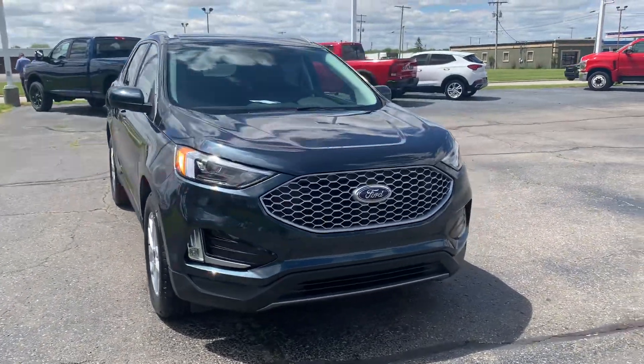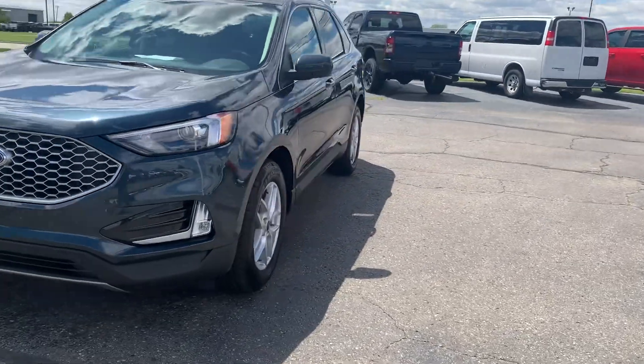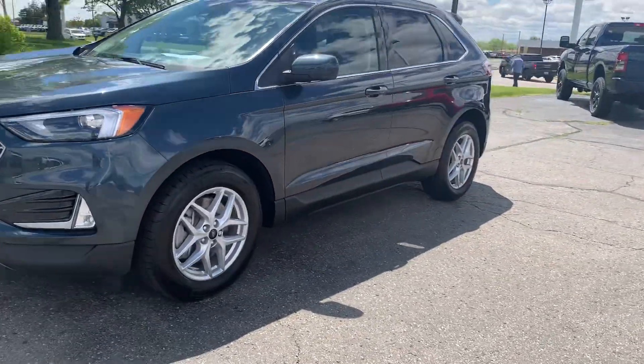Angel here with Terri Henricks Ford, going to take you on a quick walk around of this 2024 Ford Edge SEL.